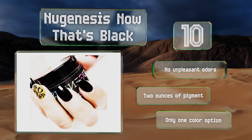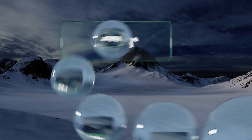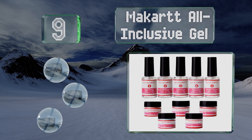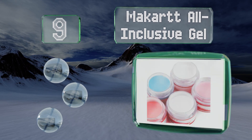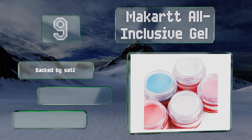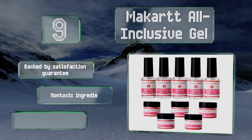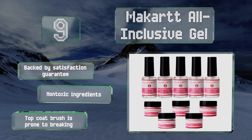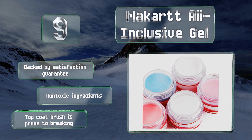At number nine, a feminine palette of baby blue, white, and several shades of pink make up the Macart all-inclusive gel. It's a wonderful collection for creating looks that complement formal attire like prom, wedding, and bridesmaid dresses. It's backed by a satisfaction guarantee and made with non-toxic ingredients, but the top coat brush is prone to breaking.